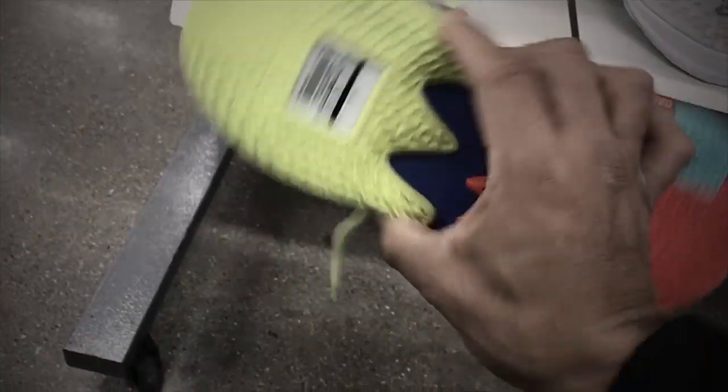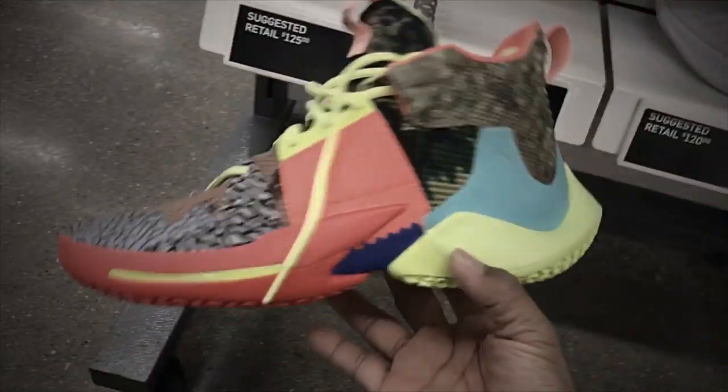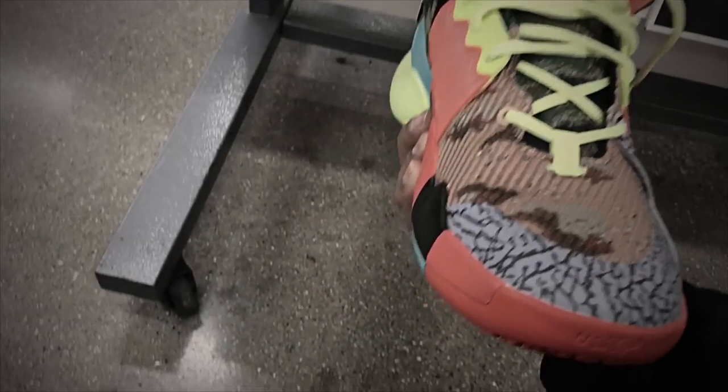Look what we found — the Westbrook shoe, the latest release. Not a bad colorway — very loud with a lot of colors going on from top to bottom.